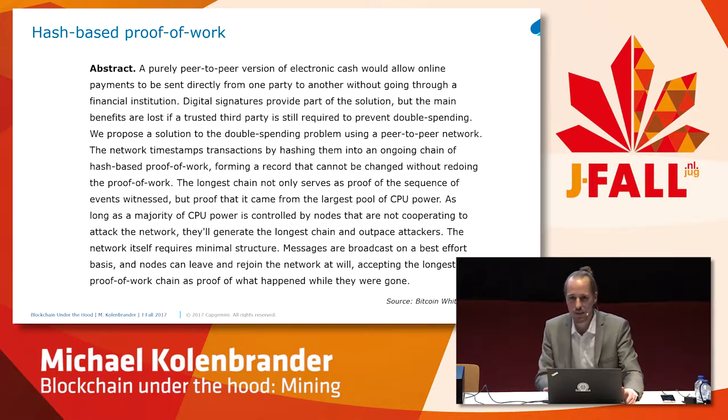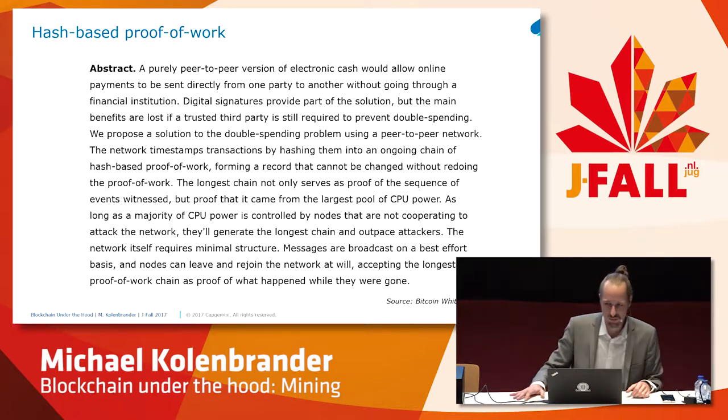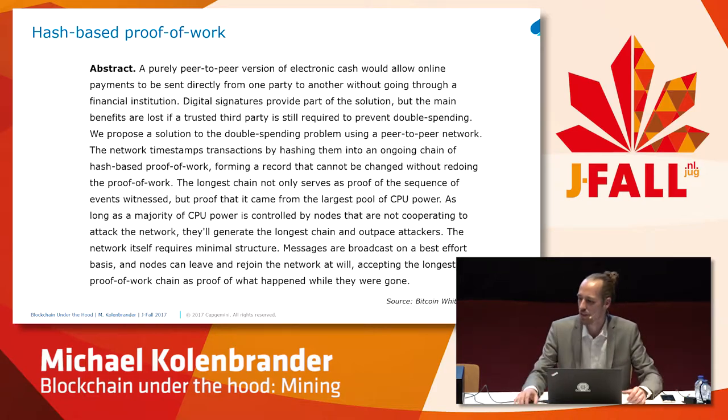The longest chain not only serves as proof of the sequence of events witnessed, but proof that it came from the largest pool of CPU power. As long as the majority of CPU power is controlled by nodes that are not cooperating to attack the network, they'll generate the longest chain and outpace attackers. The network itself requires minimal structure. Messages are broadcast on a best effort basis, and nodes can leave and rejoin the network at will, accepting the longest proof of work chain as proof of what happened while they were gone.